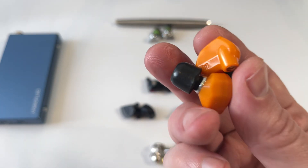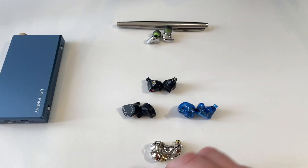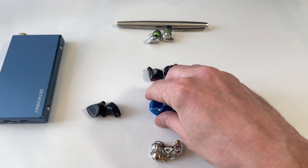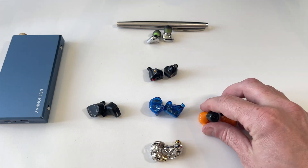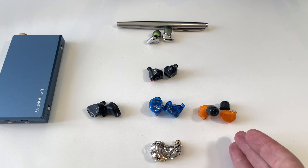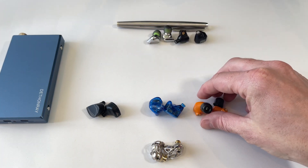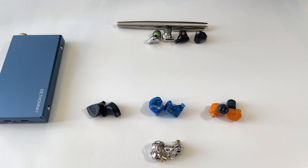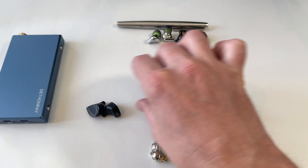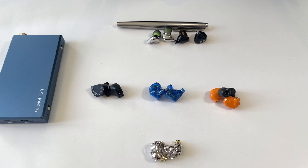In terms of pure sound quality, the Satsuma at $200 is roughly equal to about $100 in chi-fi. If I could pick just one of all these earphones to listen to based on sound alone regardless of price, I would choose the Legacy 2 over the Satsuma, and the Aria over the Satsuma as well. That's where the value proposition lies — chi-fi versus western or traditional companies.